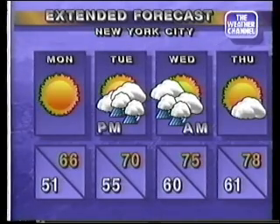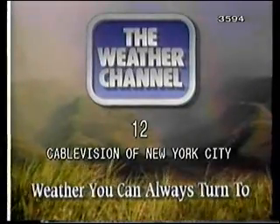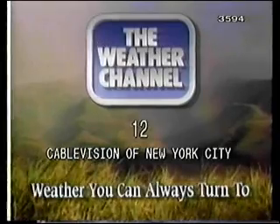There's more to come right after we pause for this. You're watching the Weather Channel — weather you can always turn to for accurate, dependable weather forecasts 24 hours a day.